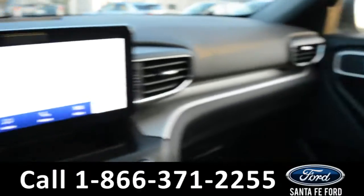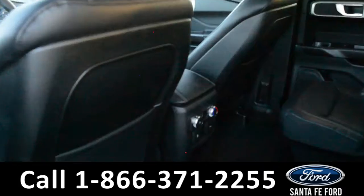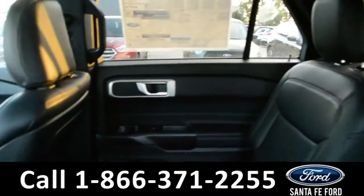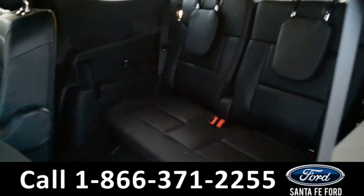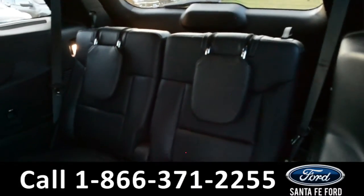Now let's take a quick look into the back rows. Here in the back row there are climate controls and captain seats that fold down, giving you access to a third row with two additional seats.